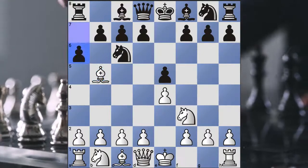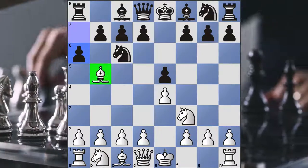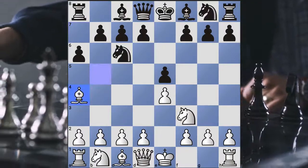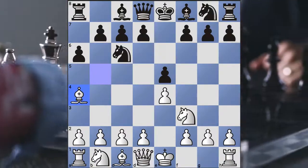You could have the Morphy Defense. White can either take if he wants with the exchange variation, or he can always bring his bishop back to a4, then castle. So there are a lot of different ways this can go.